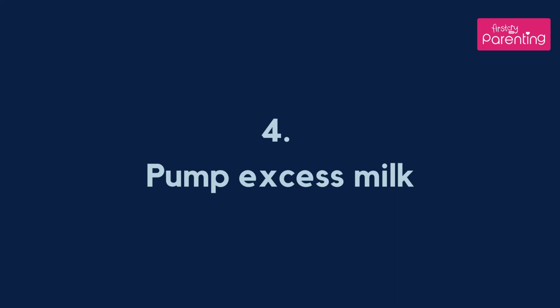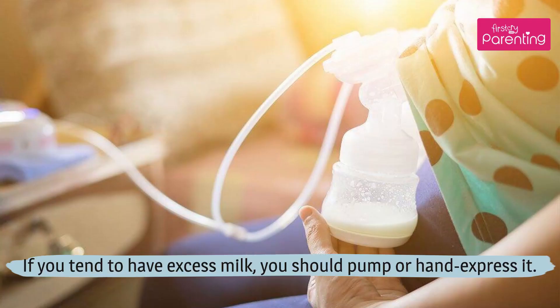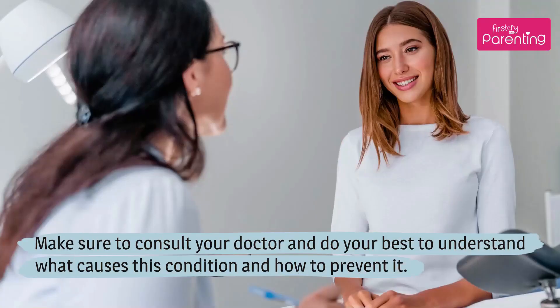Pump excess milk. If you tend to have excess milk, you should pump or hand express it. Make sure to consult your doctor and do your best to understand what causes this condition and how to prevent it.